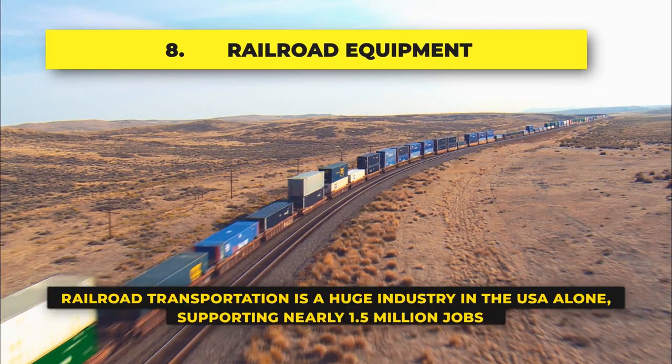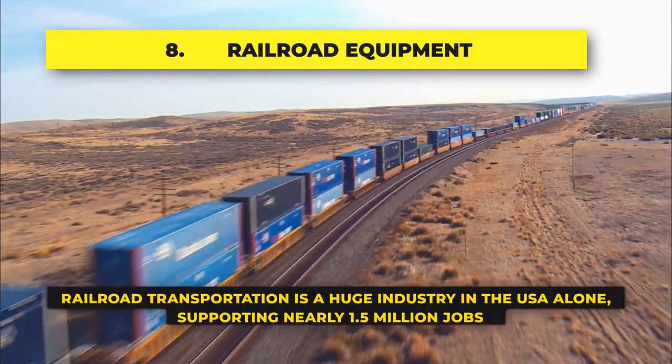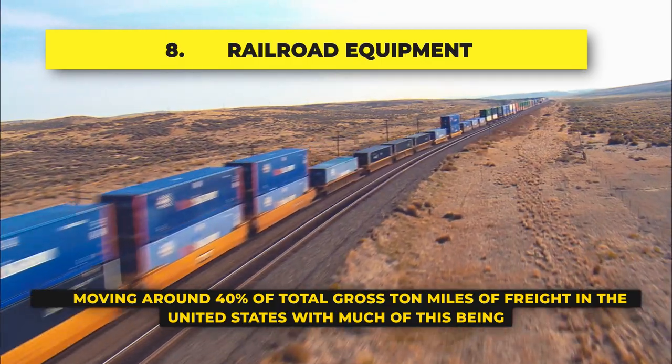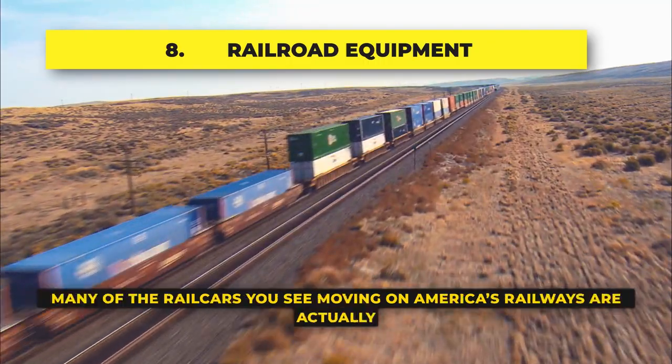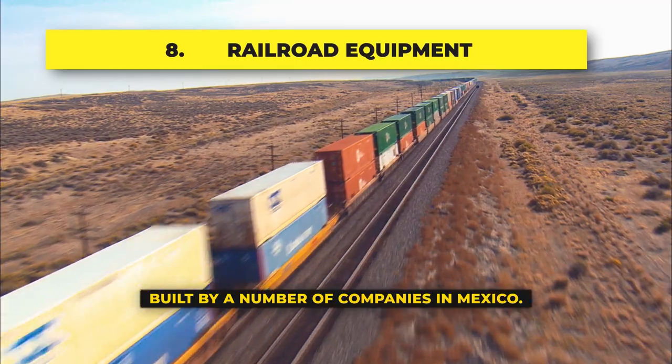Railroad Equipment: Railroad transportation is a huge industry in the USA, supporting nearly 1.5 million jobs and moving around 40% of the gross ton miles of freight in the United States, with much of this being bulk commodities such as grain and coal. Many of the rail cars you see moving on America's railroads are actually built by a number of companies in Mexico.